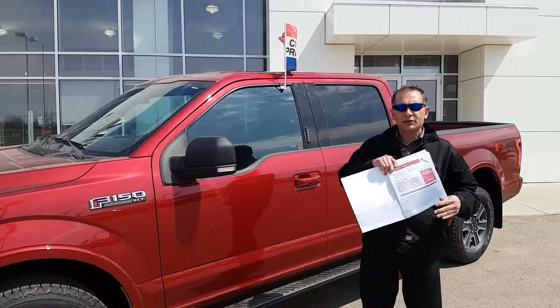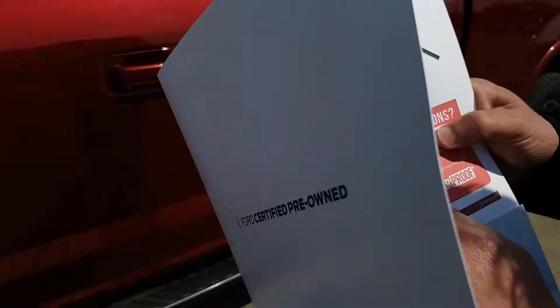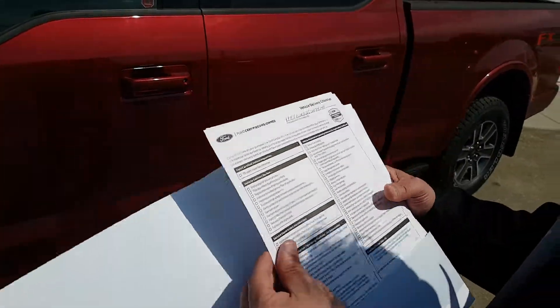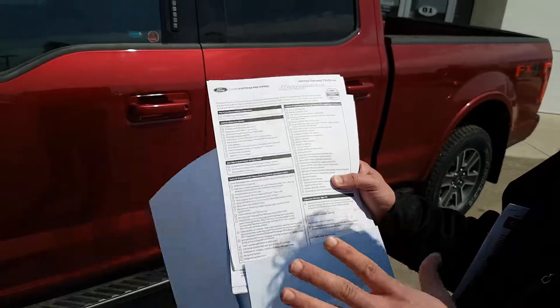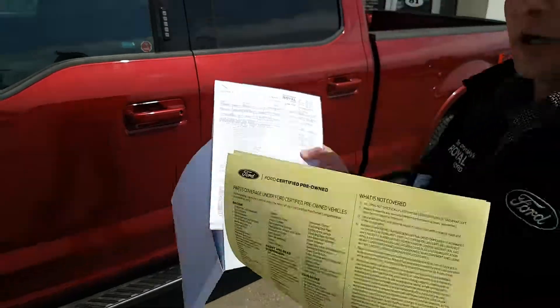The reason people are buying certified pre-owned is you're not buying somebody else's problem. We do a CarProof, we do a 172-point inspection which has to be thoroughly inspected — it's got to be as close to new as possible. We'll also show you all the service records.